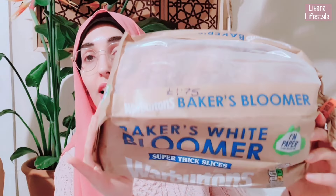Then we got this white bloomer — super thick slices and it's £1.75. I love bloomer; I don't have the normal thin slices anymore, I feel like they don't do anything for me. I have brown bread now. I used to be like, no way can I have brown — I love white bread. Then I got into brown just for health reasons and now I don't look back. This is for Hubby though; he eats white.